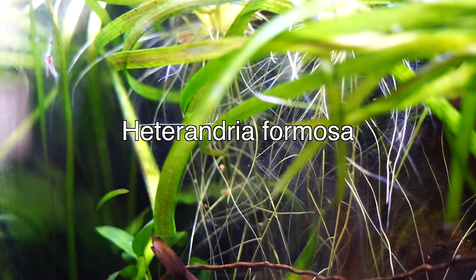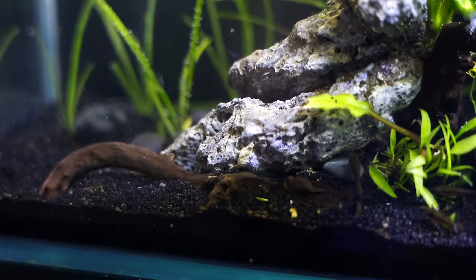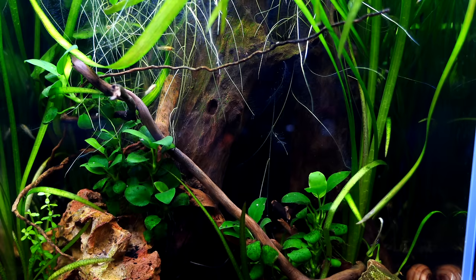Next on the list is one of my absolute favorite and one of the tiniest fish — actually the seventh smallest freshwater fish — and that would be the Least Killifish. It's amazingly tiny, and we actually have two different variations: the regular, which is a brown and white, very tiny fish, and they also come in a gold color. Highly recommend them.